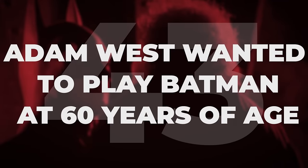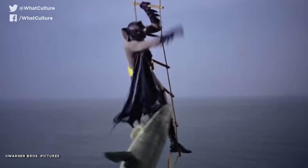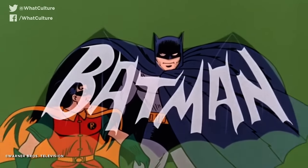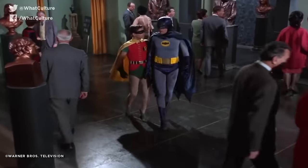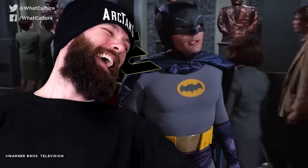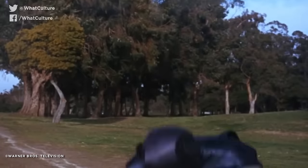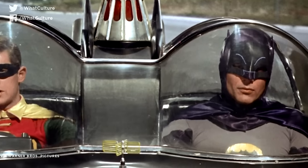Adam West wanted to play Batman at 60 years of age. The late Adam West will forever be beloved by Batman fans for his campy rendition of The Dark Knight in the 1960s TV show and movie. Yet West admitted following the release of Burton's film that he was disappointed not to be asked to reprise the iconic role. It turns out that Burton did plan to use him in the role of Thomas Wayne and have his death be symbolic — however, this was scrapped and West was written out.